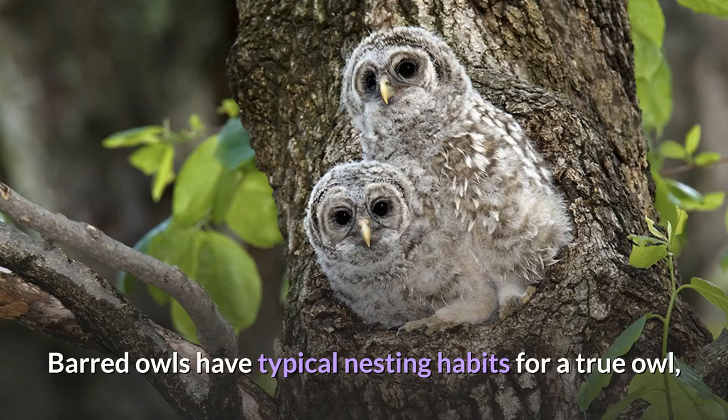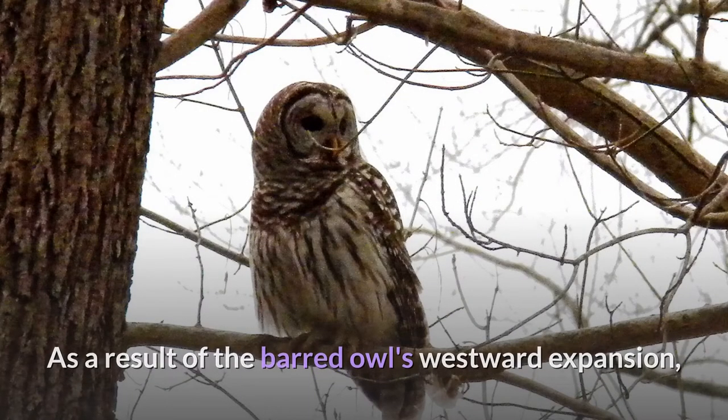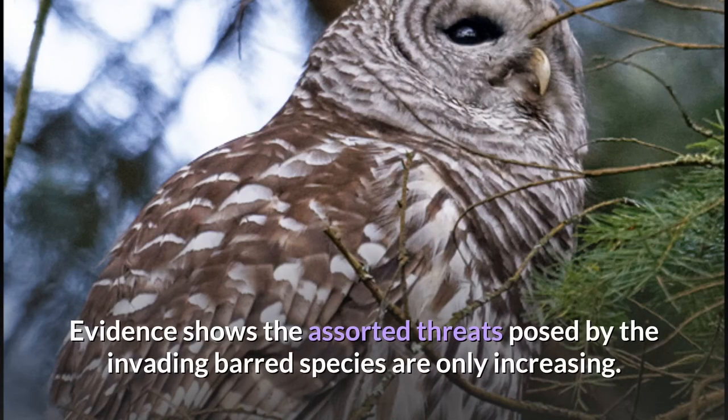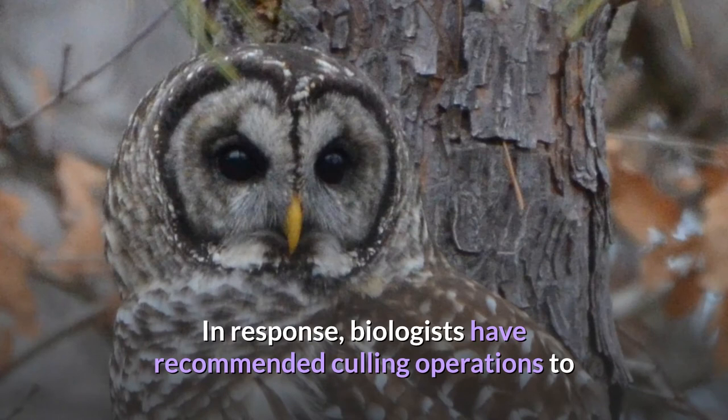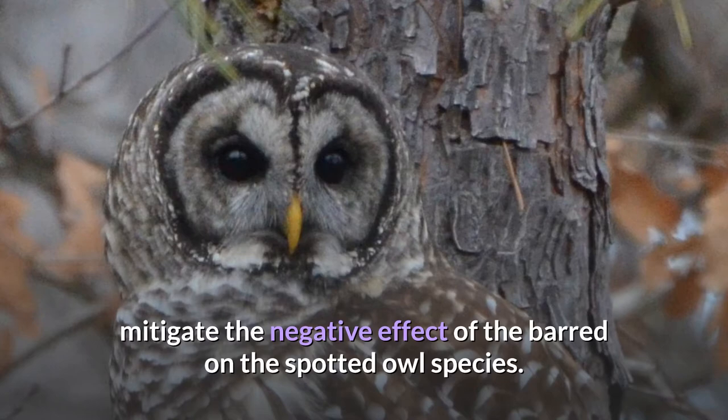Barred owls have typical nesting habits for a true owl, tending to raise a relatively small brood often in a tree hollow or snag deep in the woods. As a result of the barred owl's westward expansion, the species has begun to encroach on the range of their cousin, the threatened spotted owl. Evidence shows the assorted threats posed by the invading barred species are only increasing, and biologists have recommended culling operations to mitigate the negative effect of the barred on the spotted owl species.